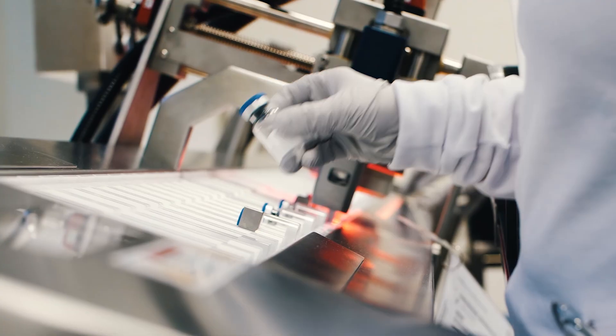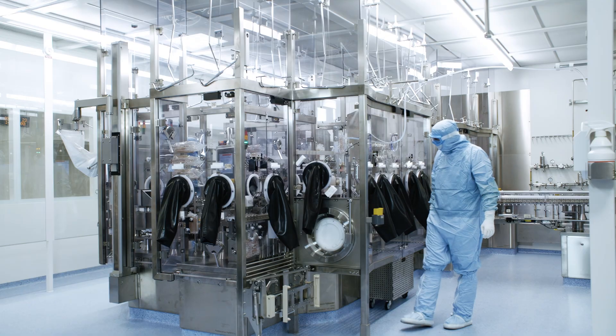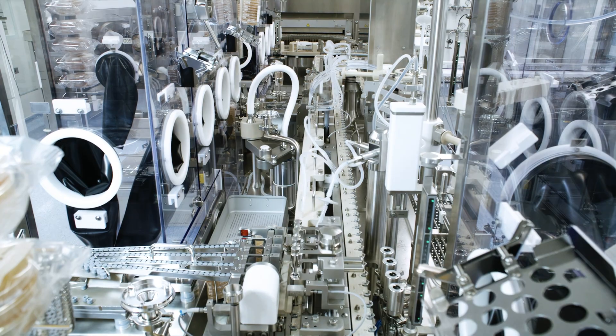The overpressure in the room ensures that no particles can enter the room. The power supply must not fail, because the failure would cause the ventilation systems to stop and the overpressure in the room would no longer be guaranteed.